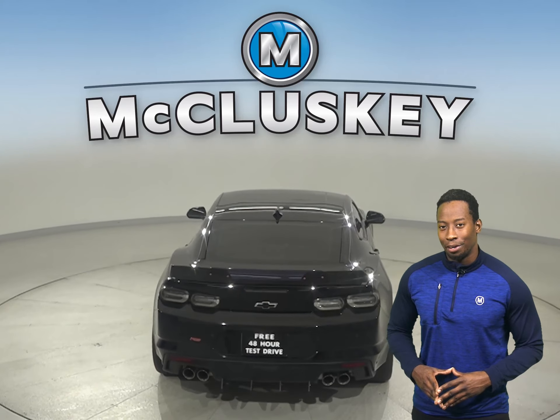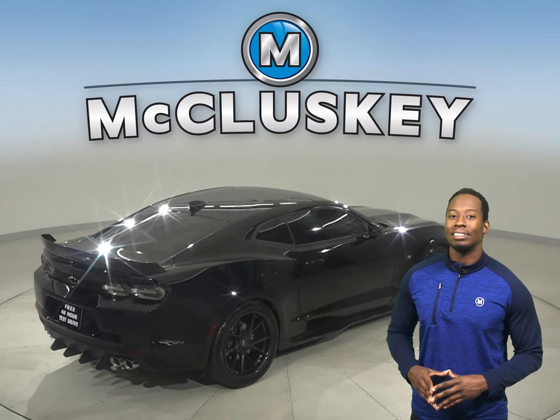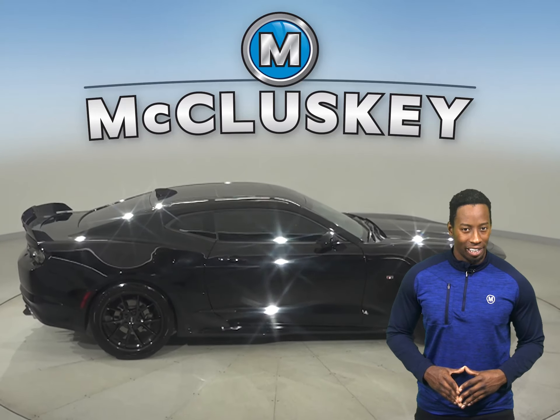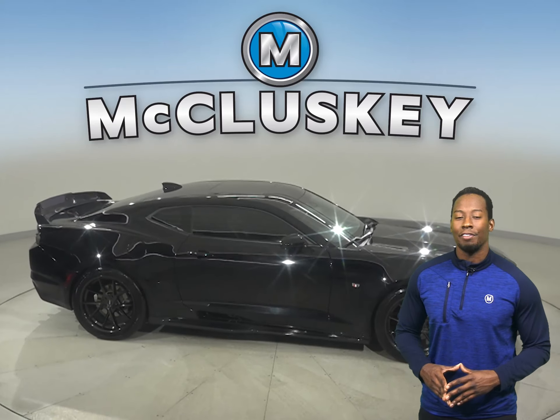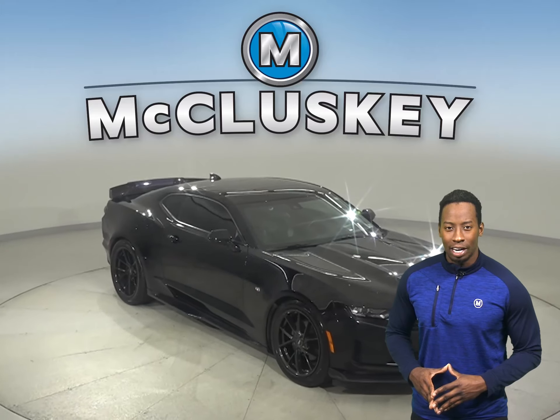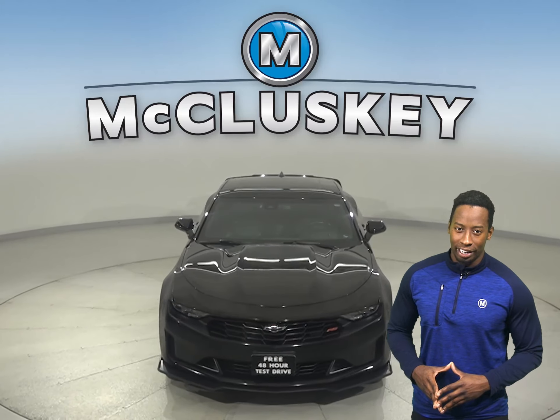This two-door coupe will get you from point A to point B in no time. Come on down today. Try it before you buy it with our free 48-hour test drive. It has gone through and passed our rigorous 172-point inspection and it's more than ready to hit the road.